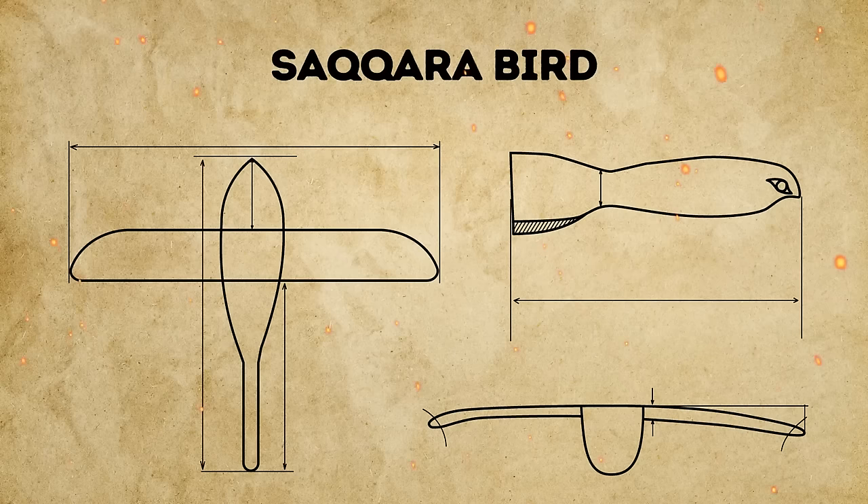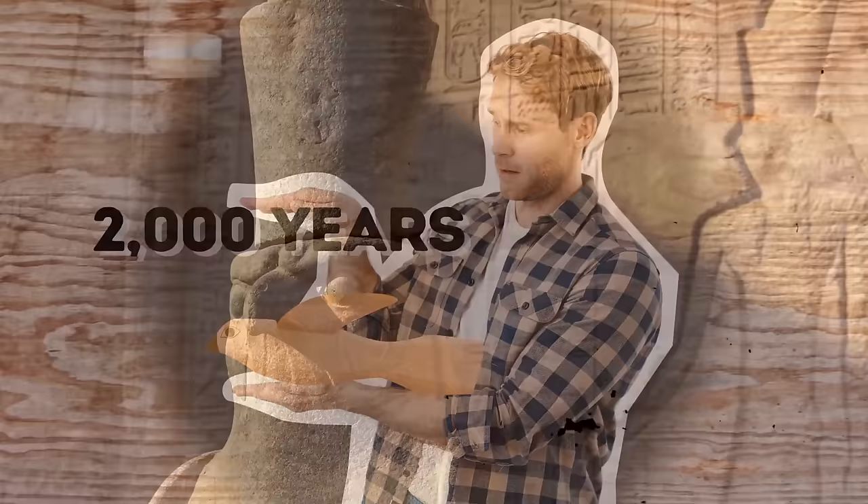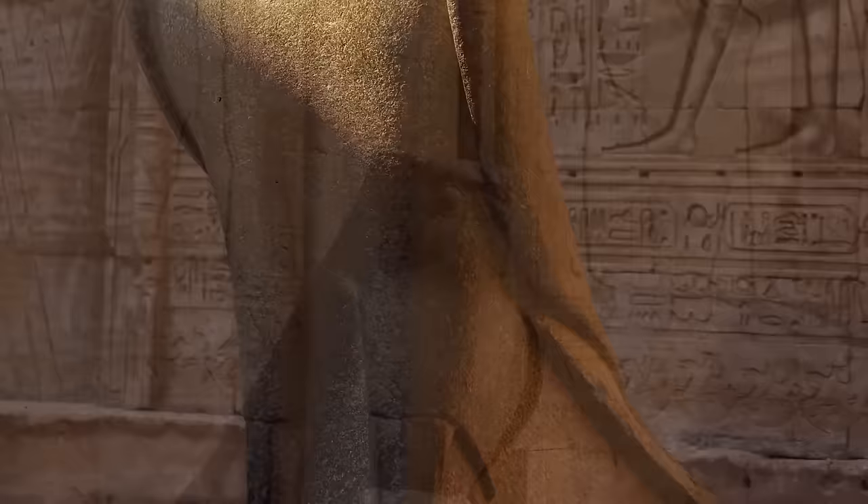The artifact, nicknamed the Saqqara bird, is made of sycamore wood. It has a wingspan of just 7 inches and weighs around 40 grams. It's over 2,000 years old and looks pretty plain, without any carvings of feathers or intricate ornaments. It has a beak and eyes, which makes it look like a hawk — the emblem of the deity Horus.